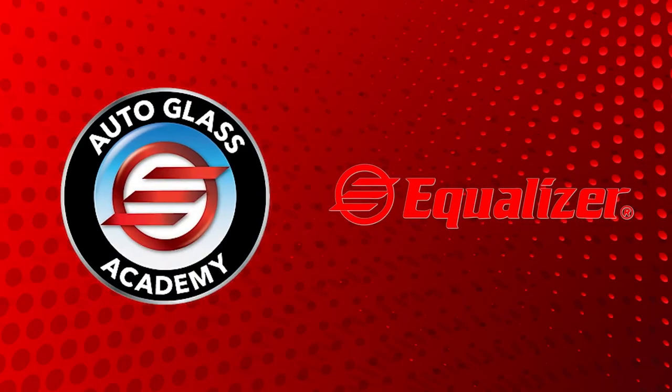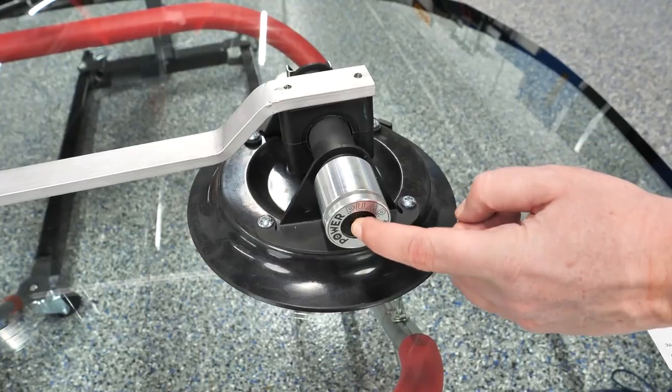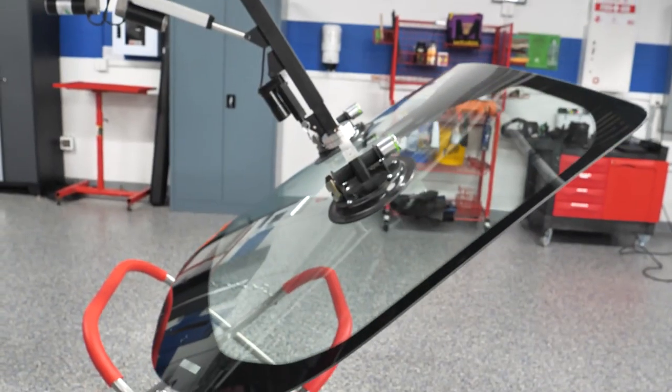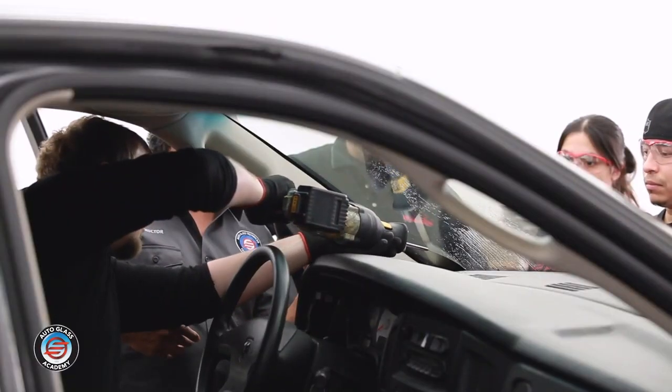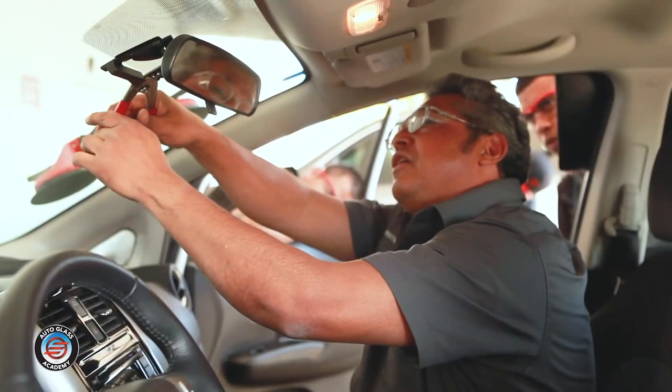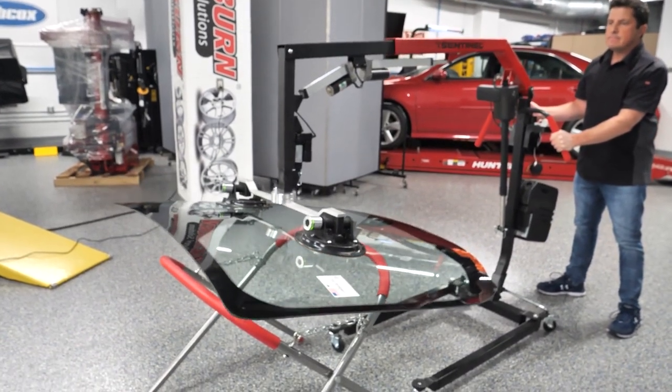Equalizer Industries Auto Glass Academy offers the most comprehensive auto glass repair training in the industry. Located in Round Rock, Texas, where all the training takes place, the Academy has the most experienced instructors, in-depth subject matter, and variety of professional tools, plus its own fleet of vehicles to get hands-on experience on the removal and replacement of windshields, back, quarter, and door glasses — all from the company that invented the first professional and technologically advanced auto glass tools that make jobs more efficient and easy.